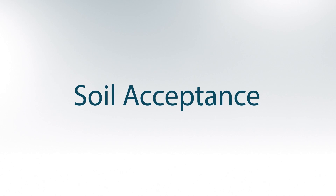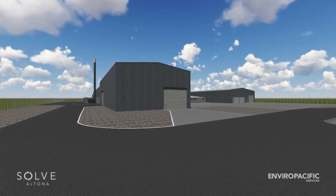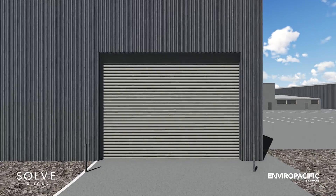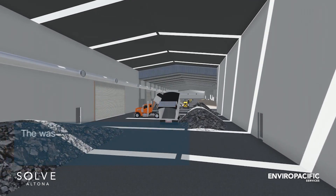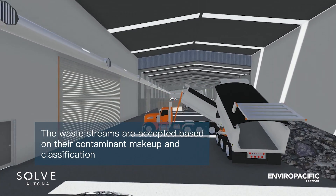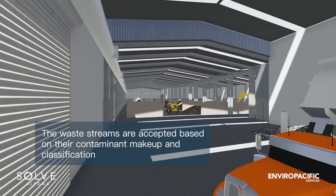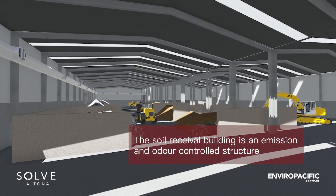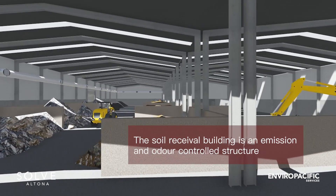Soil acceptance. Waste is securely delivered to site in licensed vehicles under EPA tracking requirements. The waste streams are effectively segregated based on their contaminant makeup and classification. Stored in allocated soil bays, waste is held in the soil receival building, which is an emission and odour-controlled structure.